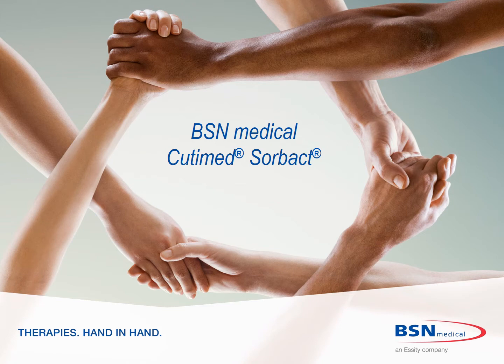Hello, this is Christine Sullivan, National Clinical Manager for BSN Medical. Today I'm going to talk about Cutimed Sorbact.